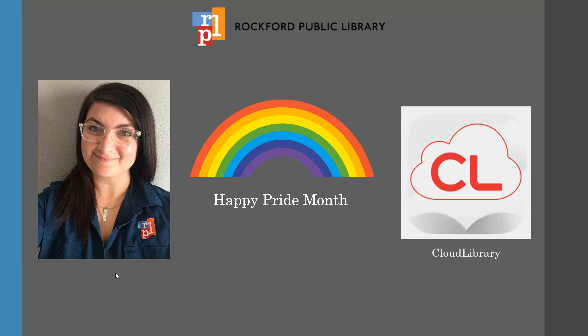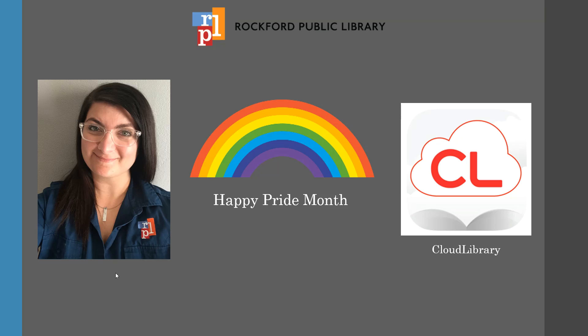Today I'd like to show you Cloud Library, a place to download ebooks and audiobooks on your device. It's absolutely free if you have a library card. Cloud Library allows you to check out up to 10 ebooks and audiobooks at a time. You'll get to keep these books for three weeks and you don't have to worry about any pesky late fees because the books will automatically be returned. So let's explore how to get to these LGBTQ plus books for all ages.